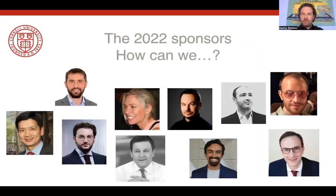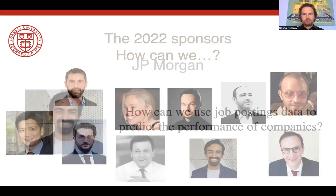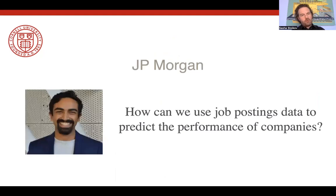To give you an idea of what these projects are like, I'd like to introduce you to last year's sponsors. All of them came to us with a question in the form of 'how can we' — typically these sponsors have an interesting dataset and they want to achieve a goal, and we try to frame these projects in terms of achievable and deliverable goals. For example, we had a team at JP Morgan who wanted to use job posting data in order to predict the performance of companies — a very novel dataset where part of the project was to define the key performance indicators this kind of data allows one to predict.